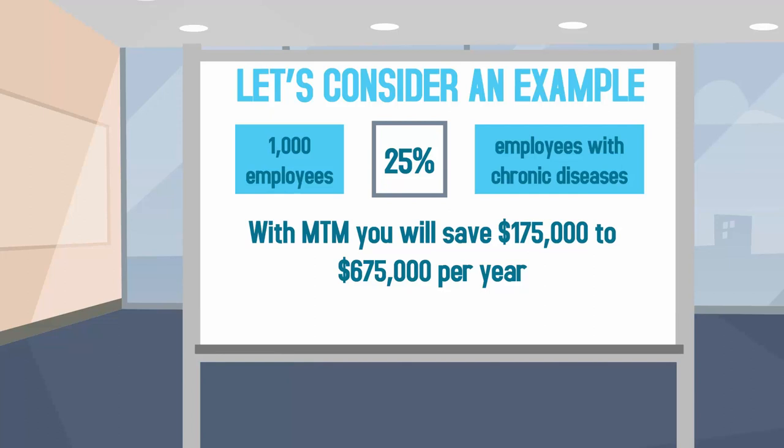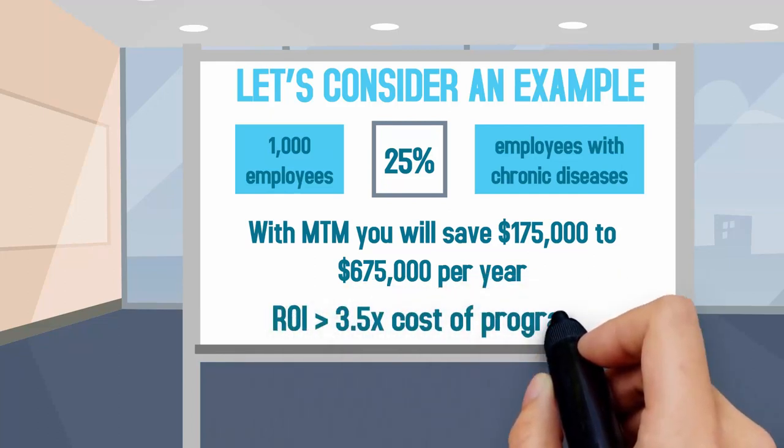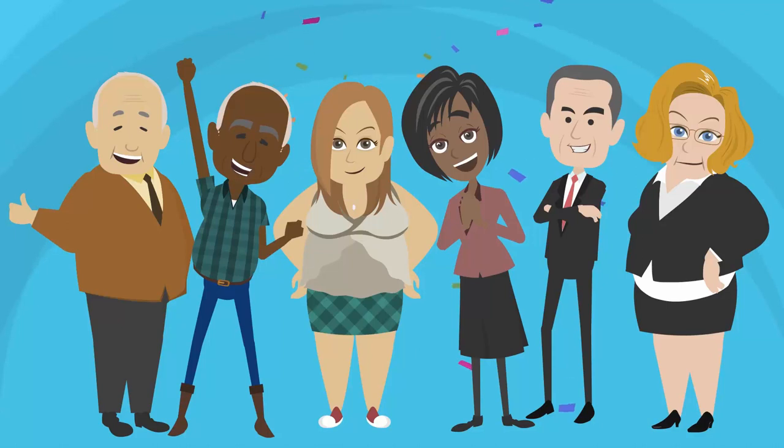So even if you achieve the lowest possible savings, the cost will still be almost 3.5 times less than the savings — all this in addition to better health outcomes for your employees.